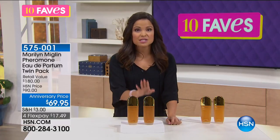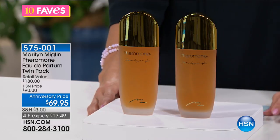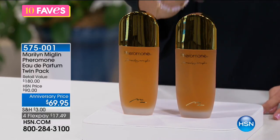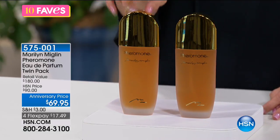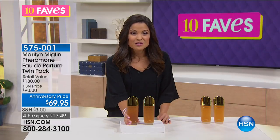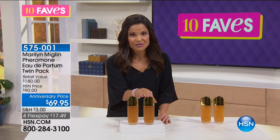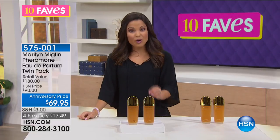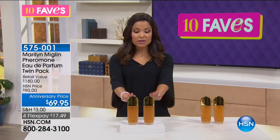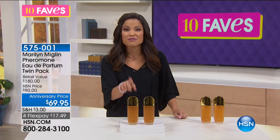That's why it's been such a huge hit — it's a customer pick. For her 24-year anniversary at HSN, you are getting two jumbo 3.4-fluid-ounce Pheromone Eau de Parfums for $69.95. One of these alone on HSN.com is $90. So for more than $20 less than that, you're getting one and a second one. If you've never tried it, this is your chance. If you already love it, stock up.